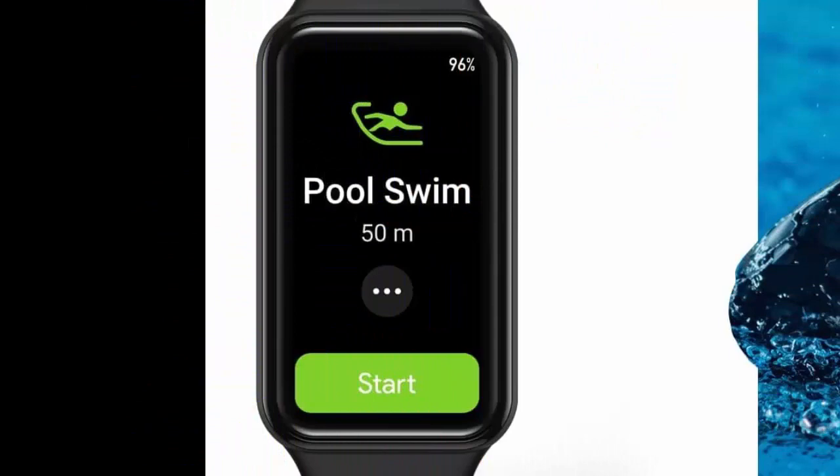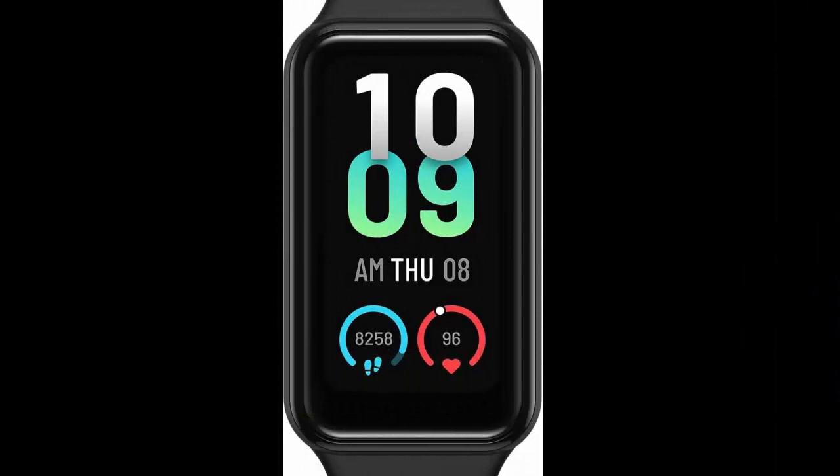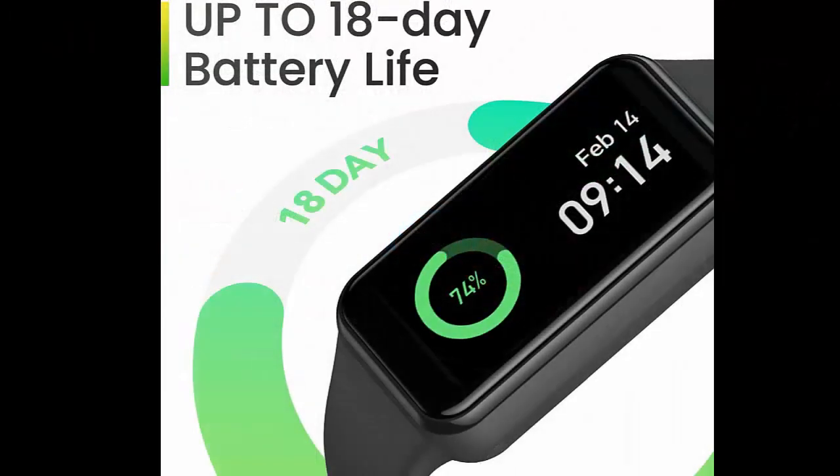Large selection of 120 sports modes — get data for all your favorite sports like running, cycling, yoga, and more. Jump into action quickly with smart recognition.